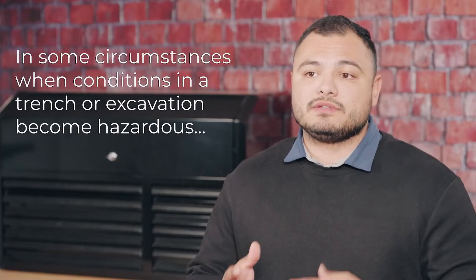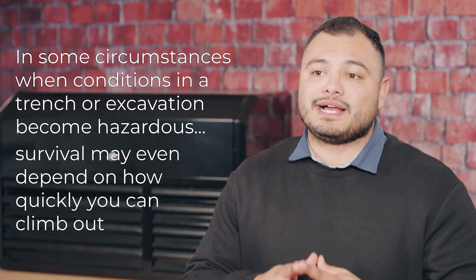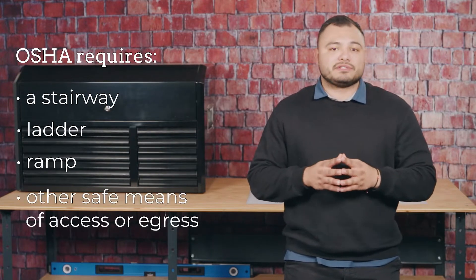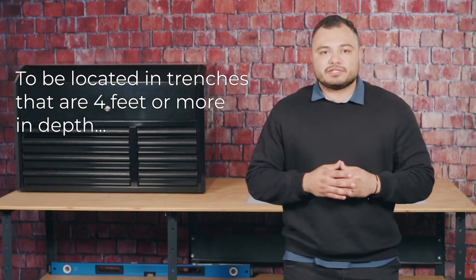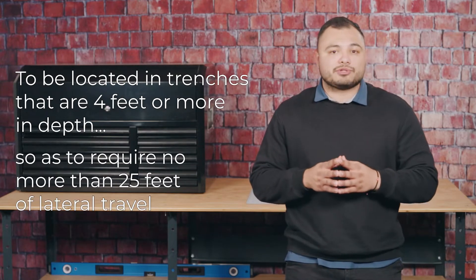In some circumstances, when conditions in a trench or excavation become hazardous, survival may depend on how quickly you can climb out. OSHA requires a stairway, ladder, ramp, or other safe means of access or egress to be located in trenches that are 4 feet or more in depth, so as to require no more than 25 feet of lateral travel for employees to reach this device.